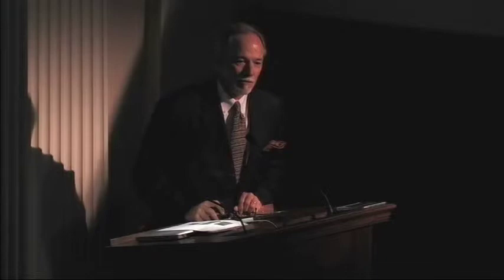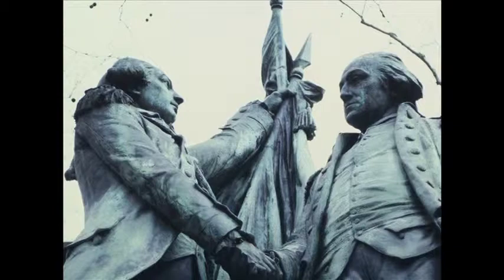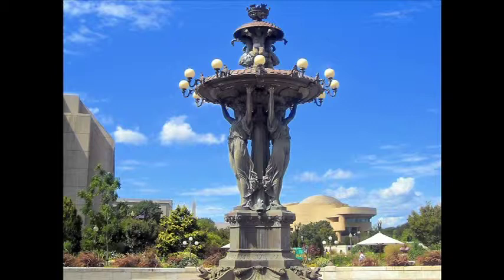After his first visit in 1871, Bartholdi was commissioned for several works in Manhattan. One is a Lafayette — that's the base of the Lafayette sculpture in Union Square. There's also a Lafayette and Washington in upper Manhattan. For the Philadelphia Centennial Exposition, he was commissioned for one of the major fountains, which is at the U.S. Botanic Garden in Washington today. Those are three other Bartholdi works in the United States, besides small pieces in museums.